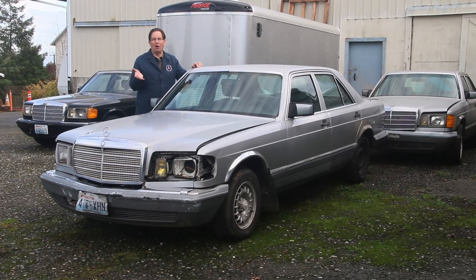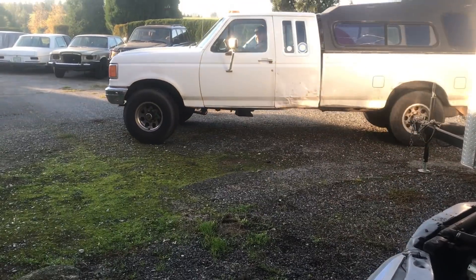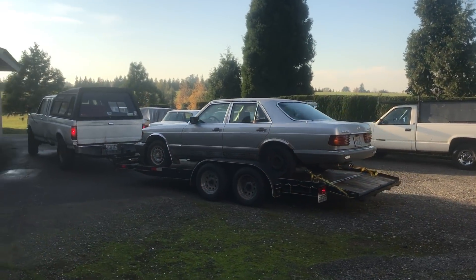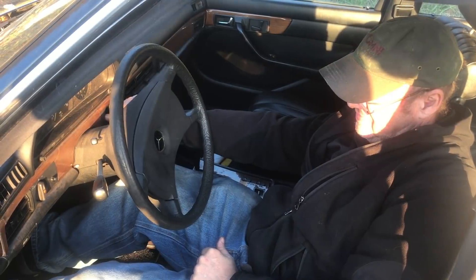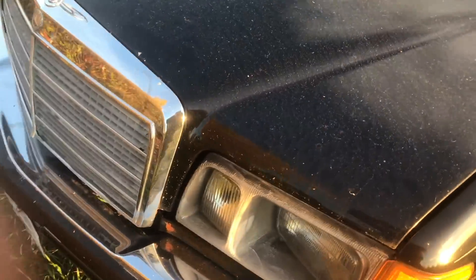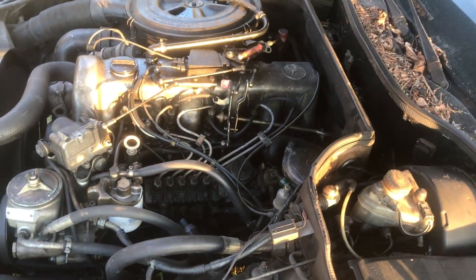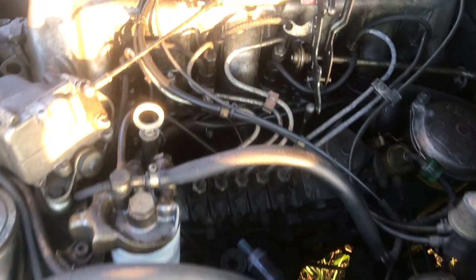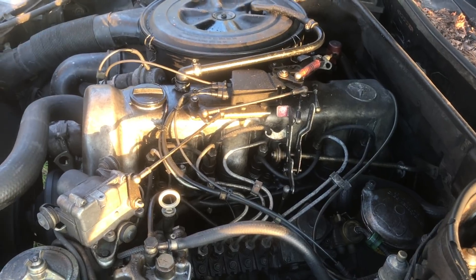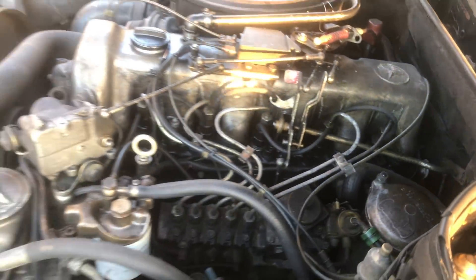Some of you might think I'm crazy, but look what I hauled home last weekend. Not bad - look at that, it fires right up. Go ahead and race it up a little bit, let's see how it sounds at speed. I can hear a little bit in there, but we should be able to make it back to the shop at five.